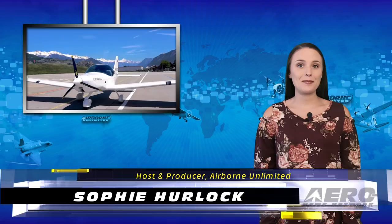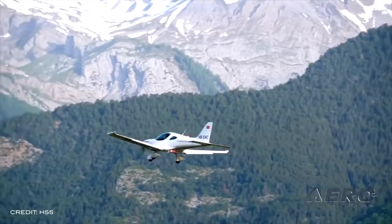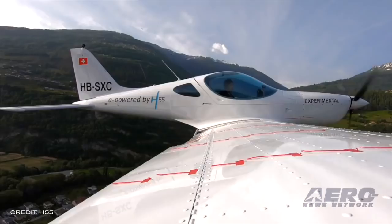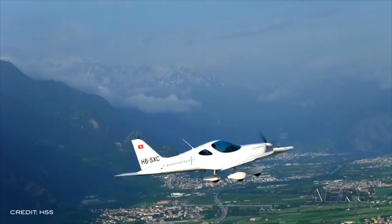Welcome, I'm Sophie Herlock. H55 has successfully flown the Bristel Energic, a new two-seater electric airplane to be used for pilot training and flight schools. The airplane is powered by H55's electric propulsion system and manufactured by BRM Aero. H55 develops certified electric propulsion solutions and focuses on the entire propulsion chain to be certified CS23, starting from the energy source and its management through the thrust and power to pilot interface and control systems.